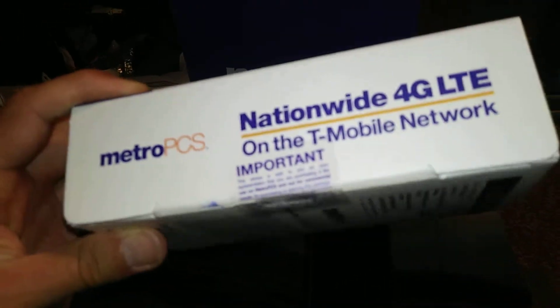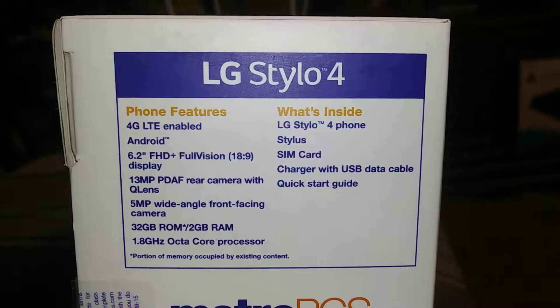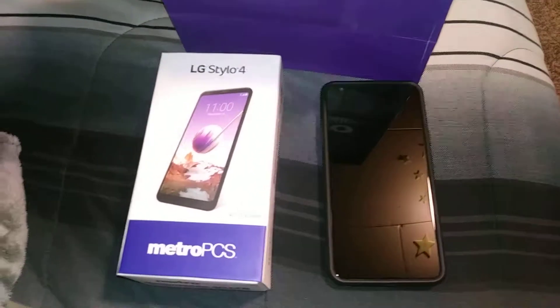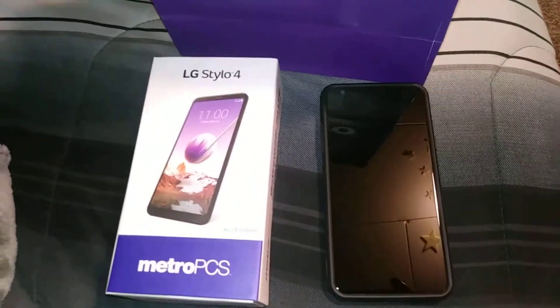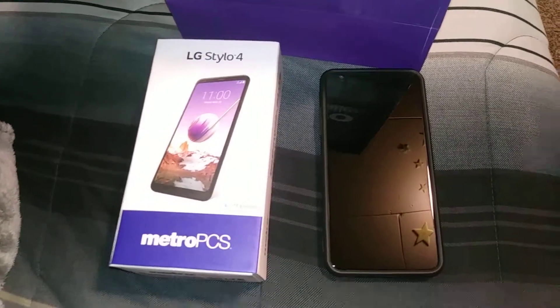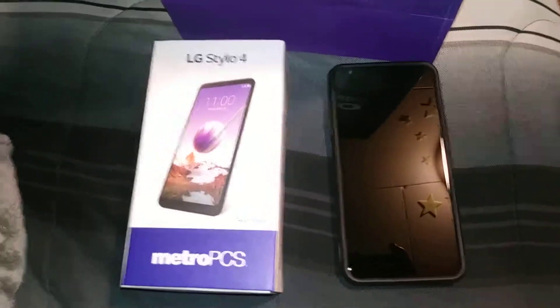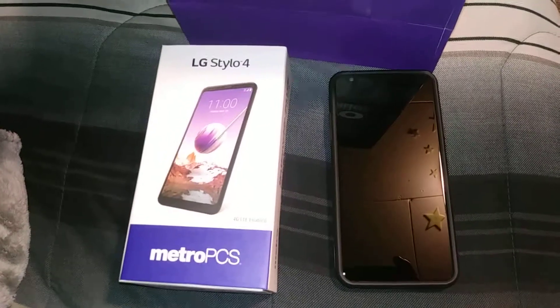It says nationwide 4G LTE on the T-Mobile network, and these are all your details for the phone. I played with this phone during the day when I got set up and switched my number over. It's a pretty nice phone with a good screen resolution. I'll do some stuff with it like check the video quality and music — it's got DTS X sound, kind of like extra surround sound through the headphones, similar to what they did with Beats Audio on HTC phones back in 2011.